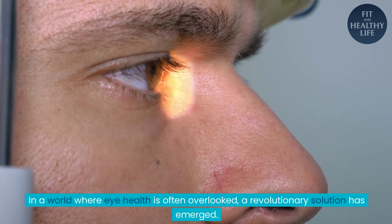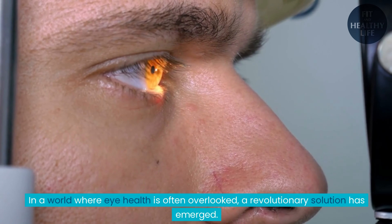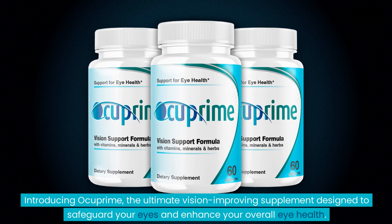In a world where eye health is often overlooked, a revolutionary solution has emerged. Introducing Ocuprime, the ultimate vision-improving supplement designed to safeguard your eyes and enhance your overall eye health.